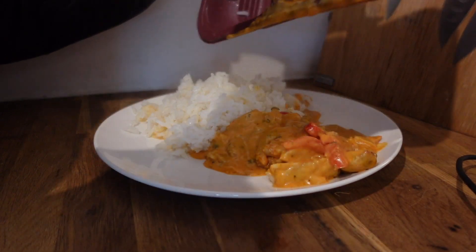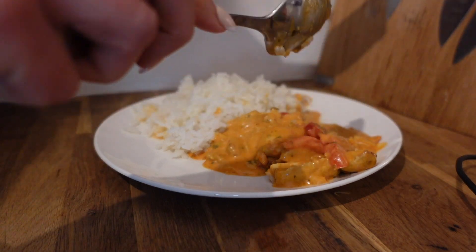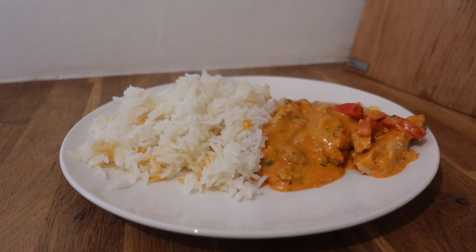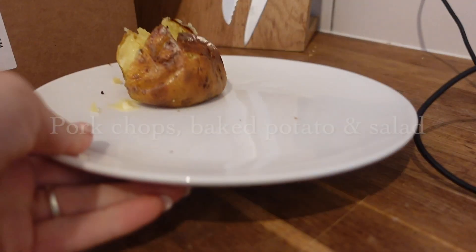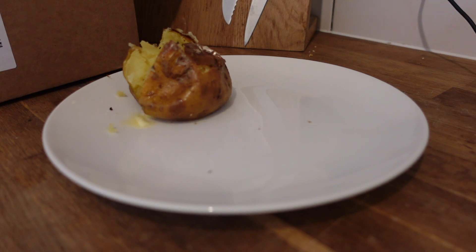So this was a Thai red curry from Marks and Spencer and it was really delicious, just a nice easy meal. I got that on a flash sale on Ocado — I do get some really good flash sales and they're super handy for an easy dinner. I do often cook from scratch but sometimes it just makes life a little bit easier.